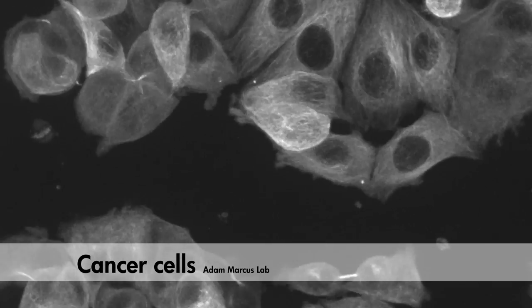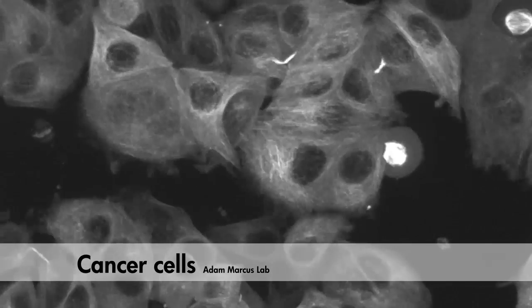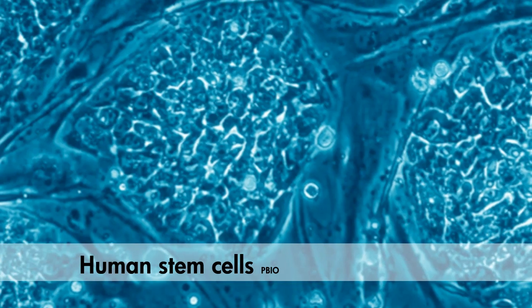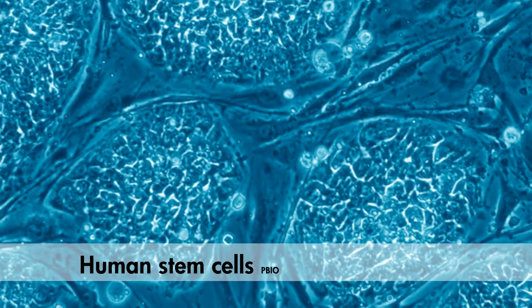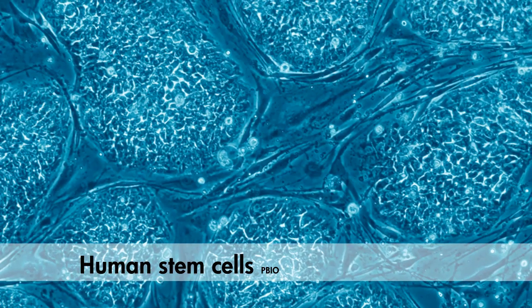In biology, scientists are interested in understanding cellular division in a range of different contexts. A major question that researchers are interested in asking is how do stem cells, a specialized type of cell, replenish and regenerate tissue.